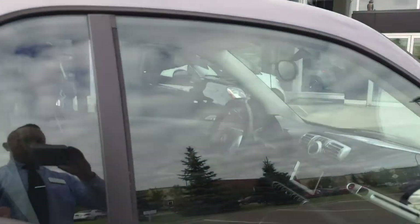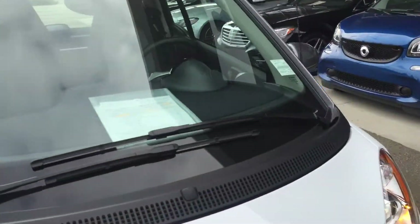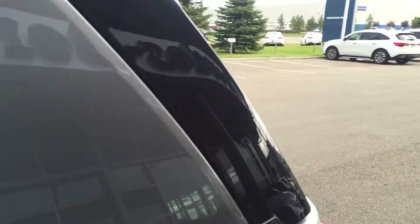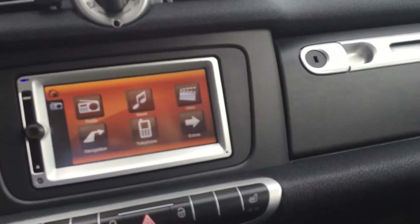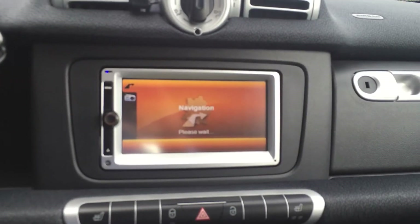I'm going to show you the interior real quick. Come around to the unlocked door. Black interior, grey backing to the seats, a little sunroof. It does have the little touch screen there — navigation, the whole nine yards.